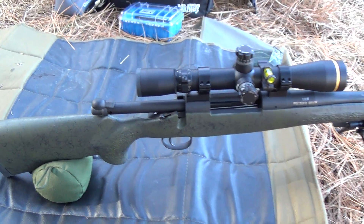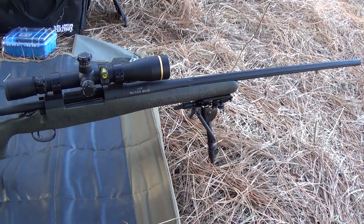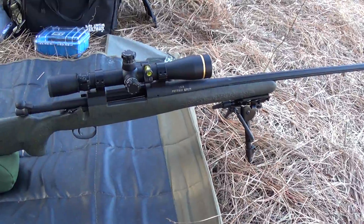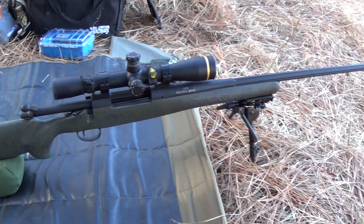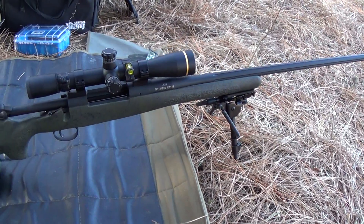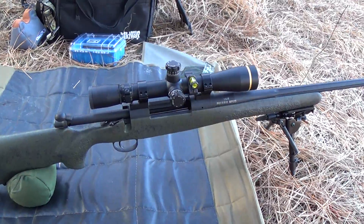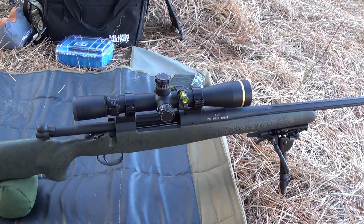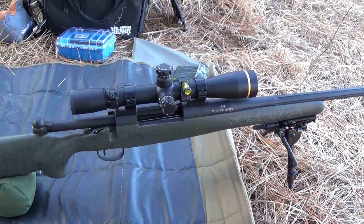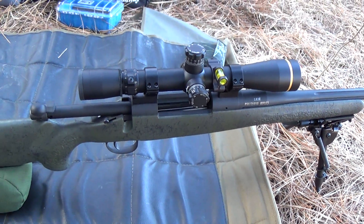Our target is at 672 yards — a good test for a rifle in this caliber. It's a rock, about the size of a softball, up on a high cut. I've got 13 and a quarter MOAs of drop dialed in and one and a half MOAs of wind drift.